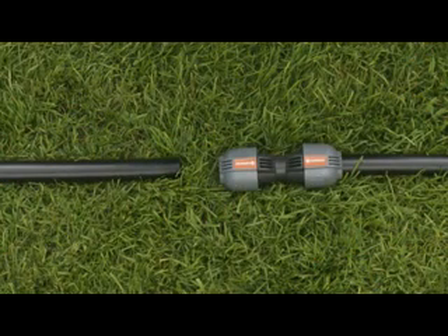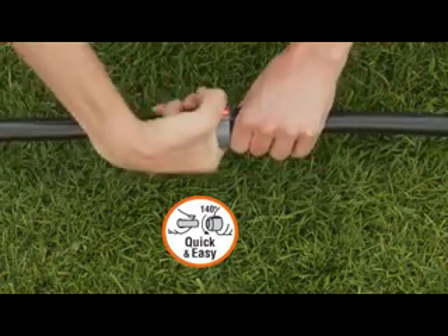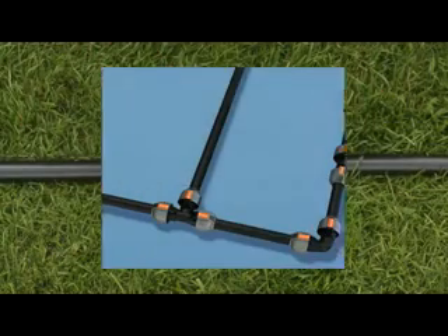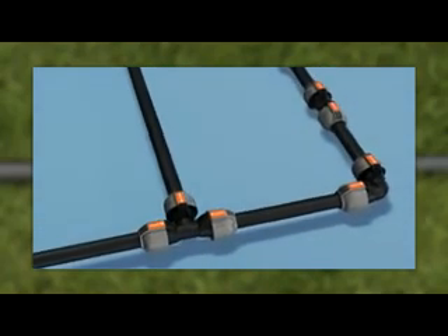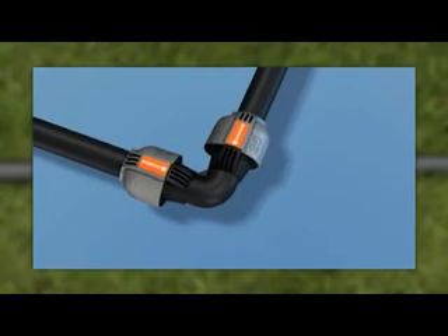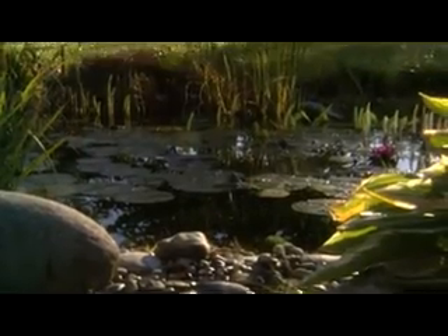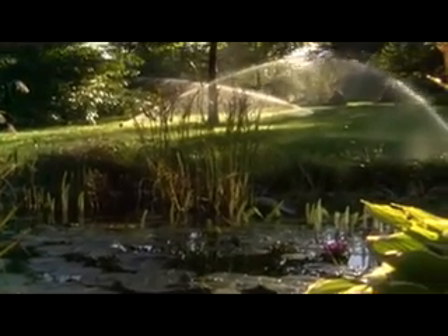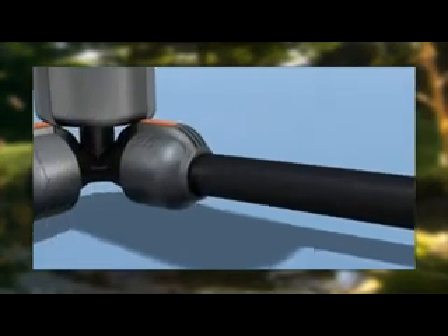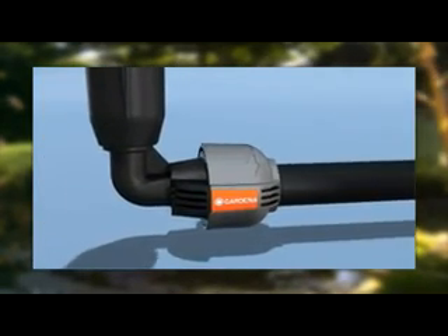A special feature of the joints and connectors is the unique, quick and easy connection technology. You can ensure a pressure-proof joint, or disconnect again, simply by turning the connector 140 degrees. For connecting the pipes, a variety of fittings are available: T-pieces for pipe branches, L-joints for changes of direction, straight connectors for extending lines, and end-pieces to close a line. You connect sprinklers along the pipe run via T-pieces, in corners via angle-pieces, and at the end of the pipe via an L-joint.